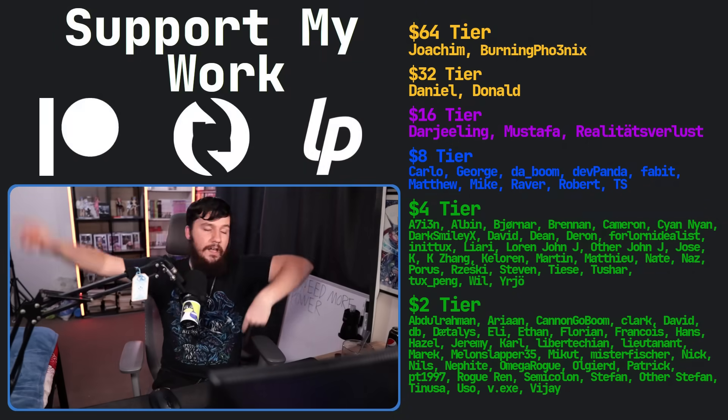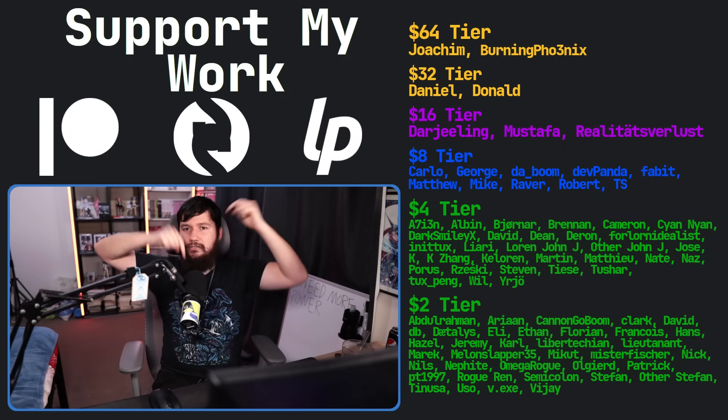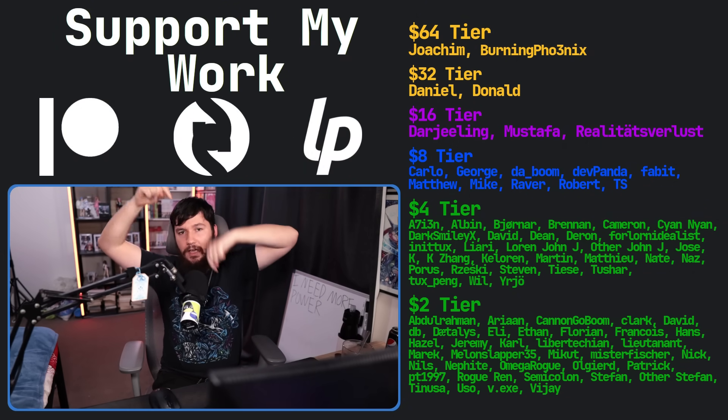If you like this video, go like the video. Let me know in the comments what tools you rely on that you're never going to replace. Check out the Patreon, subscribe, and subscribe to LiberaPay linked in the description down below.